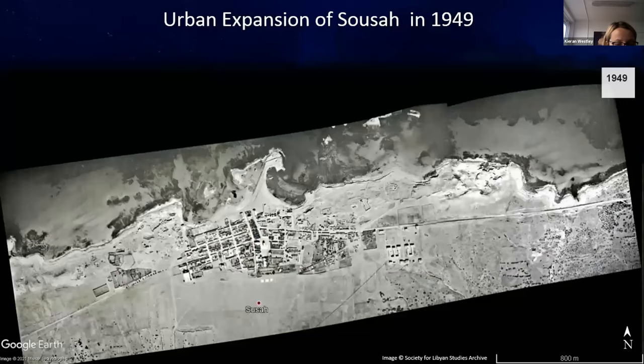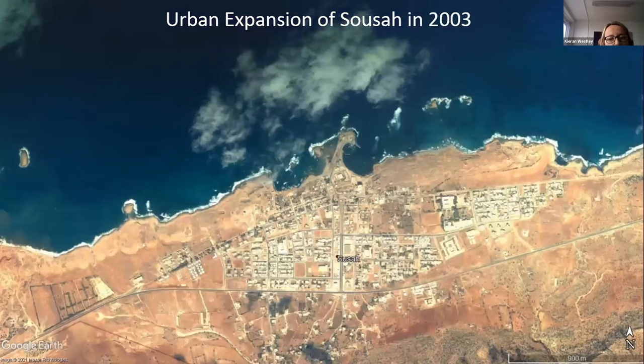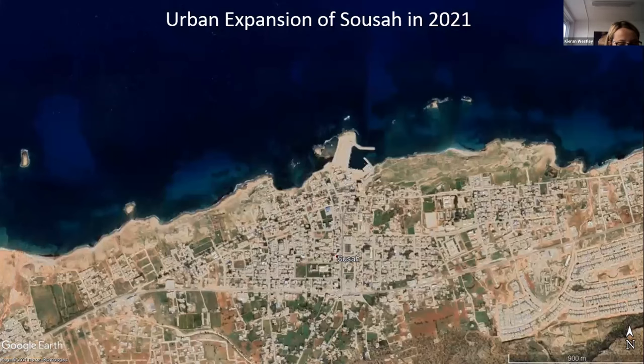Unfortunately, much of the area outside the core of the ancient port city remains undocumented, and some features will be or have already been lost. One example is the western cemetery of Apollonia: in 2000, a modern hotel complex was built on top of the western necropolis, destroying at least 26 tombs. On this slide you can see what the small town of Susa looked like in 1949, and by 2003 it had expanded to a much larger town. Today, the town has expanded even further and is now encroaching much more on the site of Apollonia.